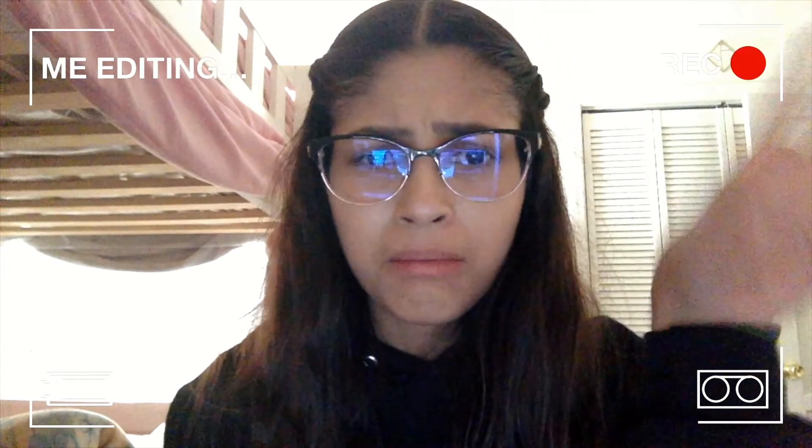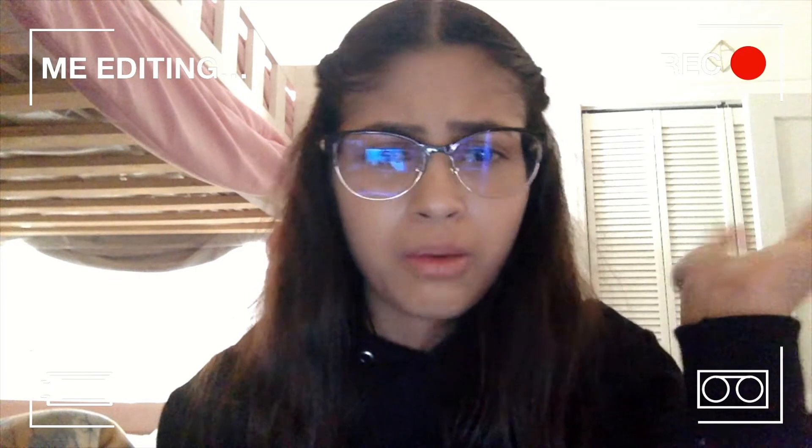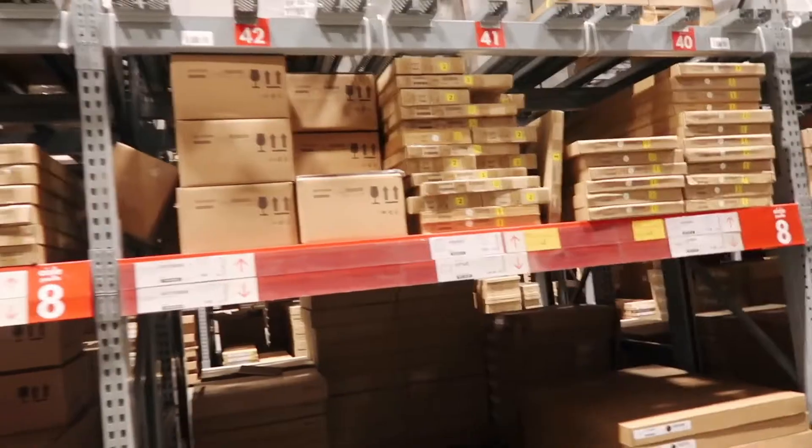In case you guys didn't understand, there was just some guy that was hiding between these boxes in IKEA and he just came out running. Maybe he was a YouTuber or they were just playing around, I don't know. But anyways, let's continue with the video — that was weird.